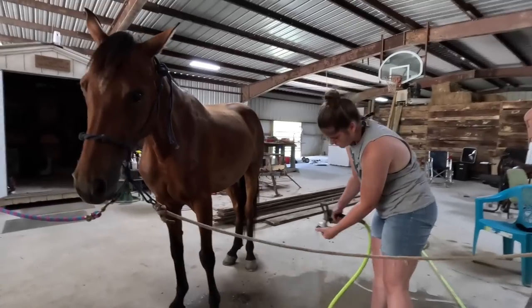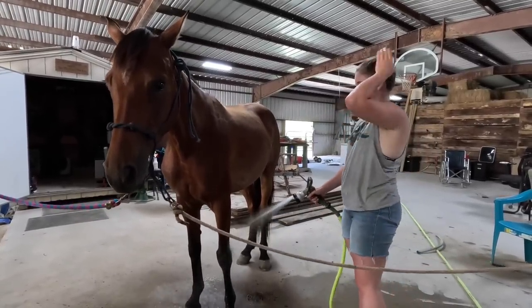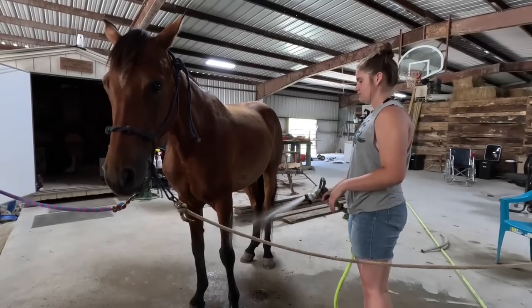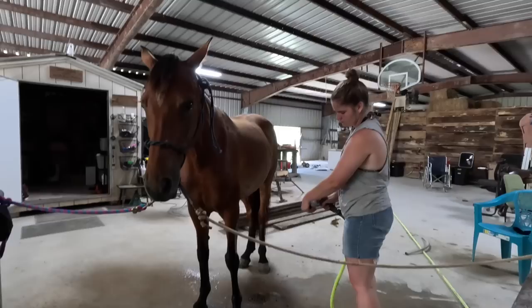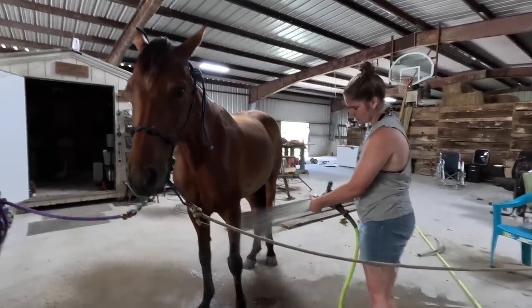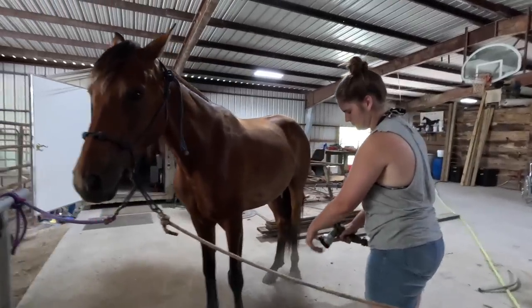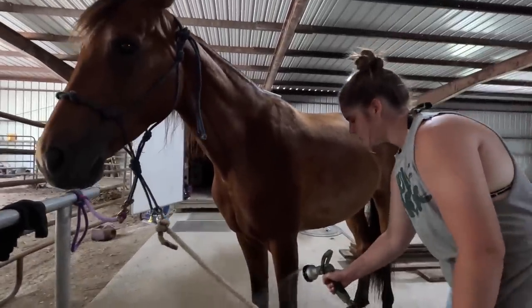We're doing a photo shoot of Shay, and then we have some videos that we've put together so that we can list Shay on a website called The Horse Bay. We actually know the family that runs this site — super nice people — and in the past they have helped us place our horses in some really wonderful homes.